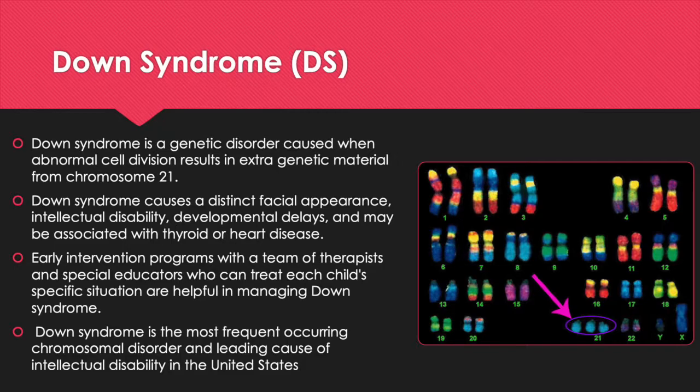Down Syndrome is the most frequently occurring chromosomal disorder and leading cause of intellectual disability in the United States. People with Down Syndrome have an increased risk for certain medical conditions such as congenital heart defects, respiratory and heart problems, Alzheimer's disease, childhood leukemia, and thyroid conditions. Many of these conditions are now treatable, so most people with Down Syndrome lead healthy lives.